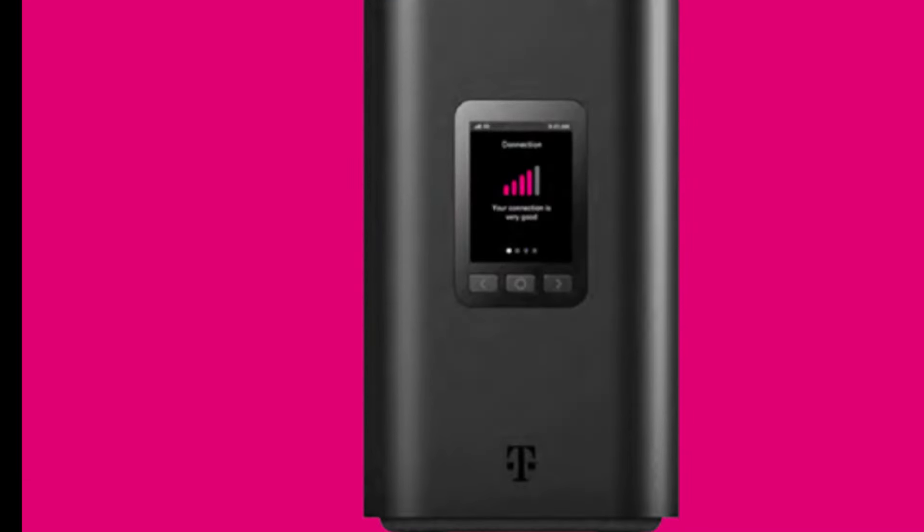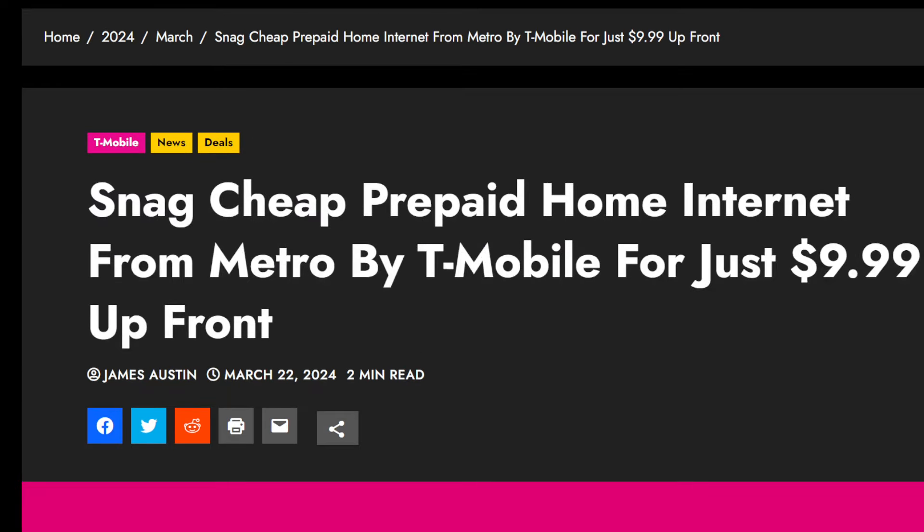This is a picture of the gateway — you put this by a window and you get internet. Does this make it more attractive for you? If you've been thinking about checking out T-Mobile home internet, this is a pretty cheap and easy way to do it. You can always return it if it doesn't work out. I think it's worth exploring if you're not happy with your current service. Tell me what you think in the comments below — let your voice be heard, SMT Nation.